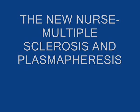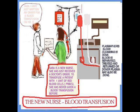Hi everyone, we're back and the topic is still blood transfusion for the new nurse, but I just wanted to elaborate a little bit more on a topic like plasmapheresis, which is also, in a way, a little bit different — a form of blood transfusion for certain types of patients.